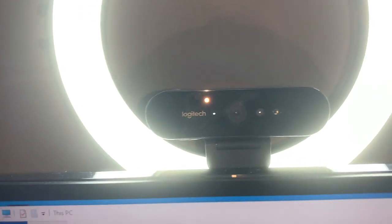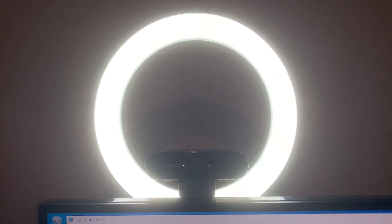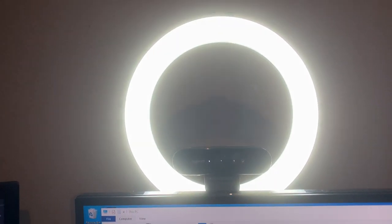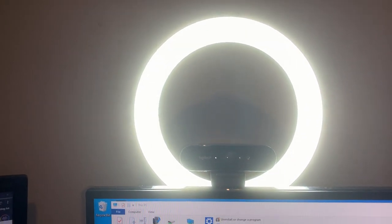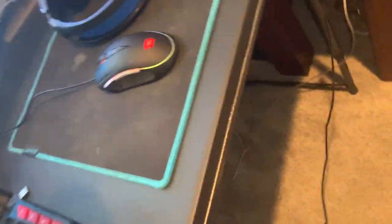Moving up, I have the Logitech Brio webcam and I have a ring light behind it. This is how I get the lighting on my face for the videos to be perfect — I just have to stare at this light the whole time I'm recording. I'm actually used to it though, I don't really notice it anymore. This is getting annoying so let me take my headset off my armrest and throw it on the desk for now.